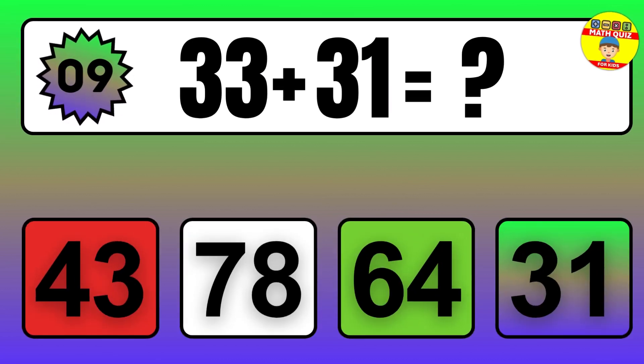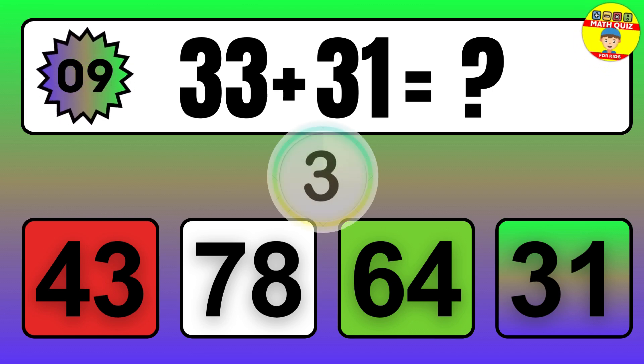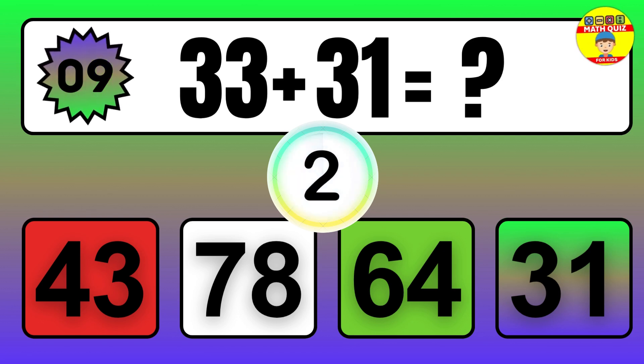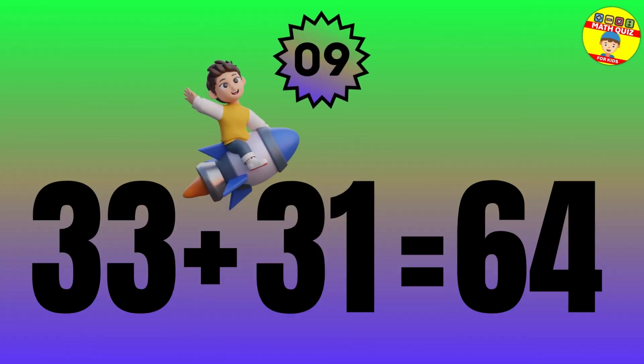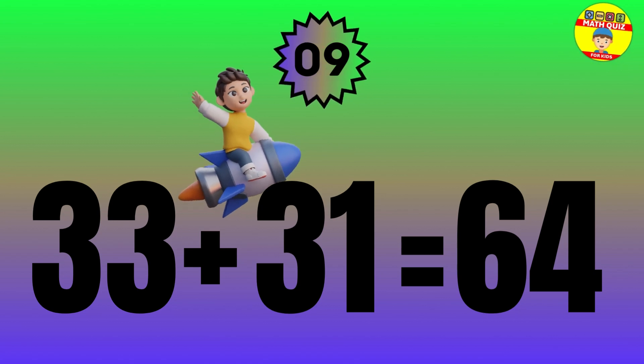Question: 33 plus 31 equals what? The answer is 33 plus 31 equals 64.